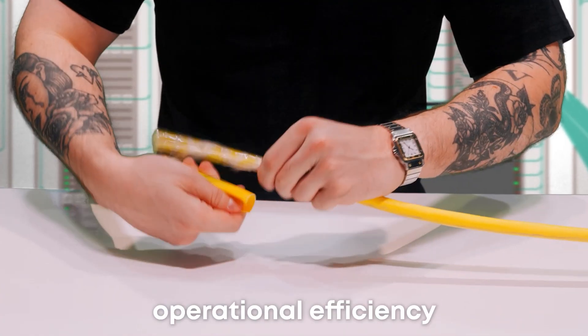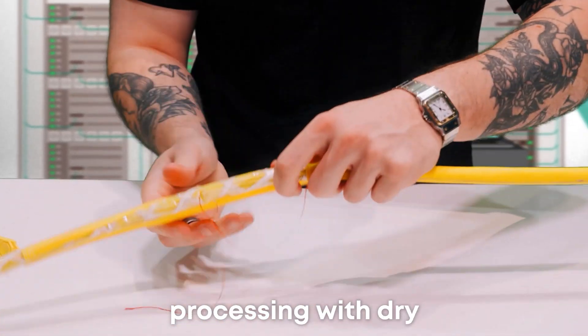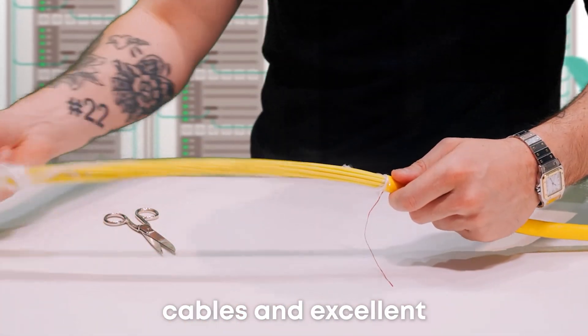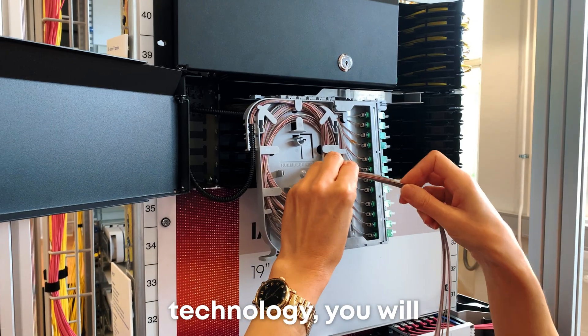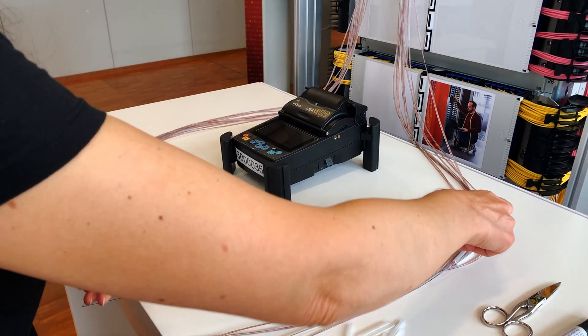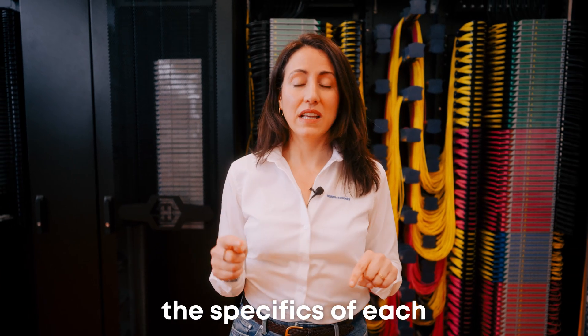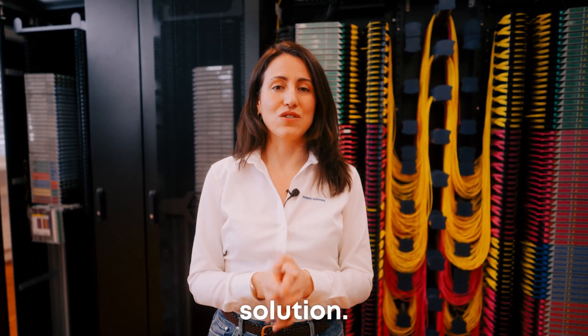Boost operational efficiency by reducing the need for technicians and simplifying processing with dry cables and excellent stripping properties. With this new technology, you will improve efficiency, reduce cost, and do a faster rollout. Now let's dive into the specifics of each component that makes up this groundbreaking solution.